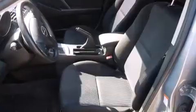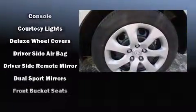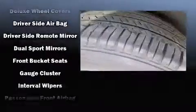Mazda ensures the safety and security of its passengers with equipment such as head curtain airbags, traction control, anti-whiplash front head restraints, and four-wheel disc brakes with ABS.